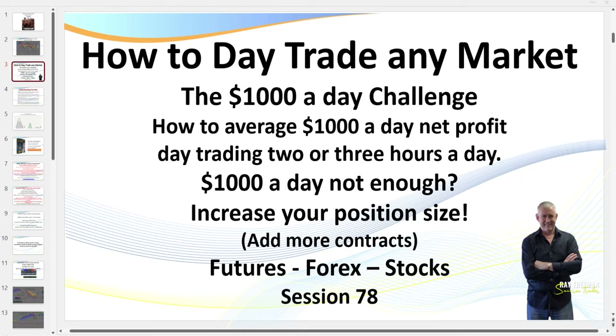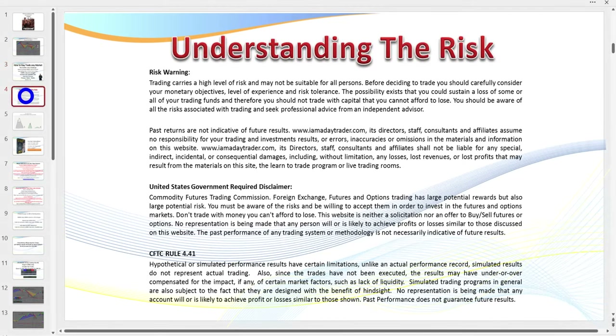Hello traders, it's MRI Trader here. Welcome to session 78 of the $1,000 a day challenge — how to average $1,000 a day net profit, after commissions, trading only two or three hours a day. As you've probably seen, most days I've wrapped my trading up within 30 minutes. $1,000 not enough? Increase your position size. What I teach here you can apply to futures, forex, and stock markets. Traders, we know there's risk in trading — don't trade with money you can't afford to lose.